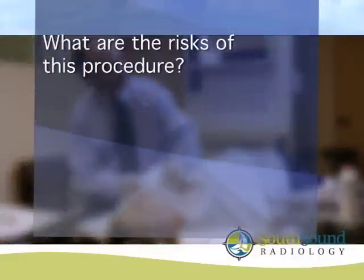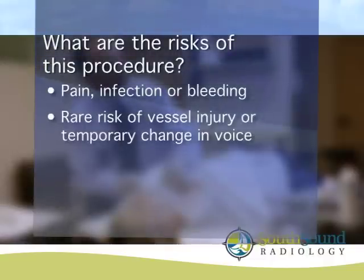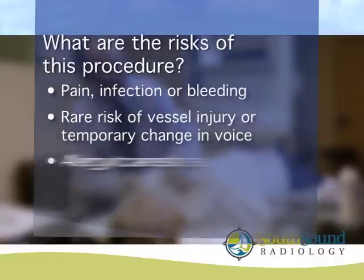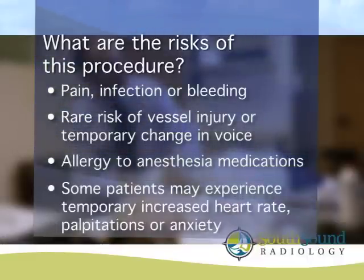Because we are breaking the skin's barrier, there is a possibility of pain, infection, or bleeding. Rare risks include vessel injury or temporary change in voice. There may also be a risk of allergy to the medications used for anesthesia. Some patients may experience an increased heart rate, palpitations, or anxiety from the epinephrine in the numbing medication. These symptoms are not unusual, are only temporary, and not experienced by all patients. There is also the possibility that the biopsy samples will not have enough cells for the pathologist to get a definitive diagnosis. If this is the result, another biopsy appointment may be scheduled, or your clinician may elect to follow the nodule clinically or by ultrasound.